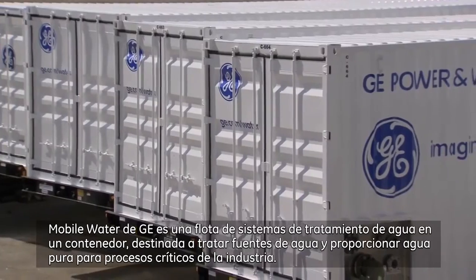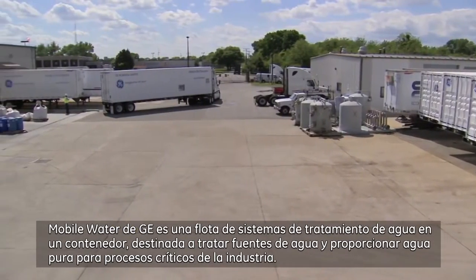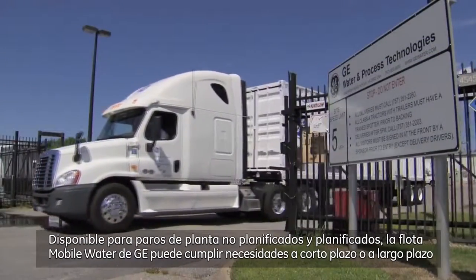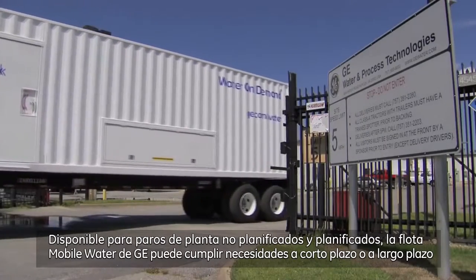GE's Mobile Water is a fleet of containerized water treatment systems designed to treat water sources and provide pure water for critical industrial processes. Available for unplanned and planned outages, GE's Mobile Water Fleet can meet short-term or long-term needs.